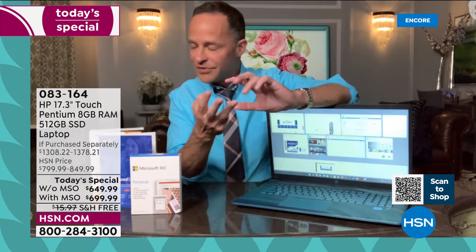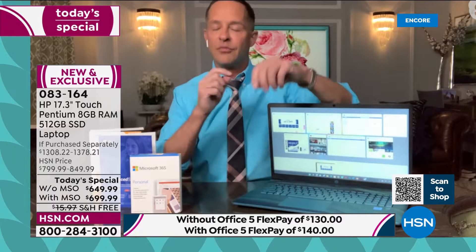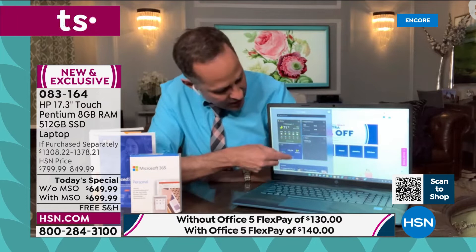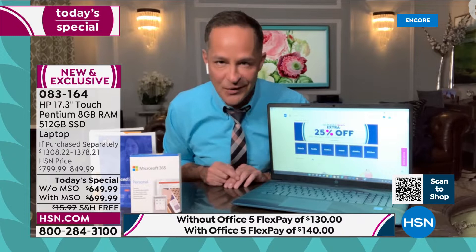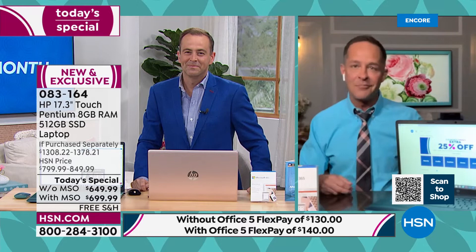HP, the number one computer company in America. Intel, the number one processor brand in the world. And Windows 11 — which Adam and I introduced to the world about six months ago — is pre-installed on your computer. From the minute you turn your computer on, Windows 11 is there. Things like widgets are built in, Microsoft Teams is built in, and you can play Xbox on your computer now thanks to Windows 11. Number one computer manufacturer, number one processor brand, and the number one latest operating system from Microsoft — Windows 11 is built in.